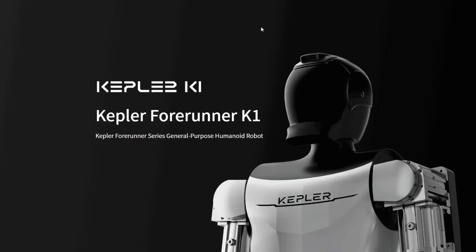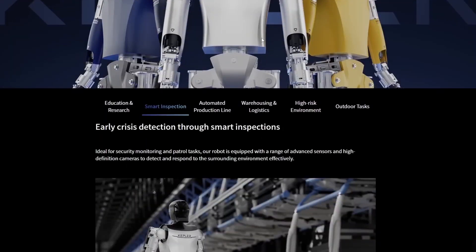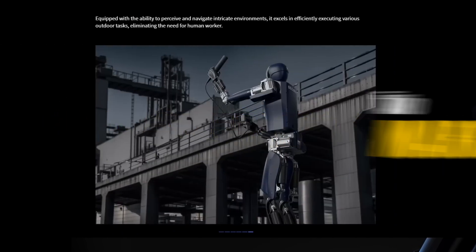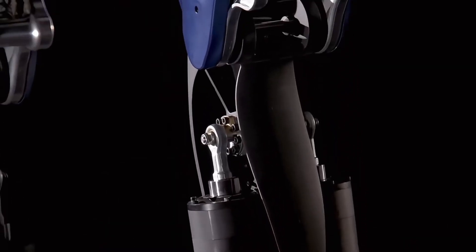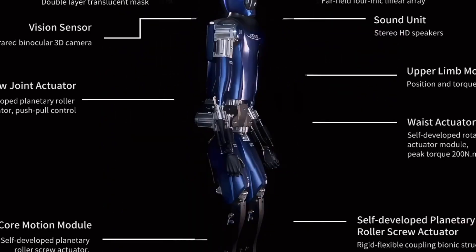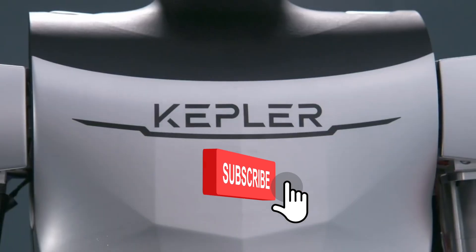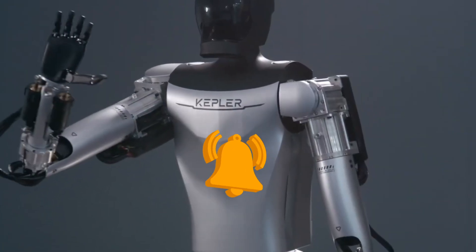Ultimately, whether the Kepler robots emerge as front runners or face stiff competition depends on various factors, including their performance, reliability and market adoption. It's too early to determine their standing definitively, but they certainly have the potential to make a significant impact and compete for the title of the best humanoid robot. I'd love to hear your thoughts — do you see a future in which you have a use for a robot like this? Leave a comment down below and make sure you check out the video on the screen right now to learn something new.